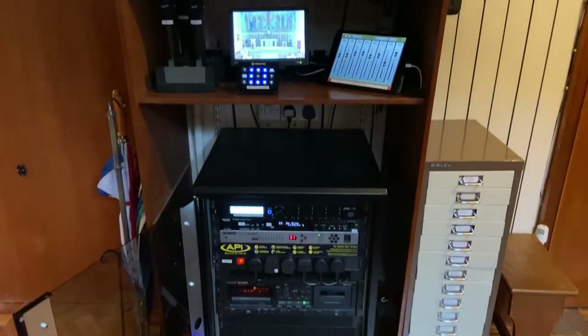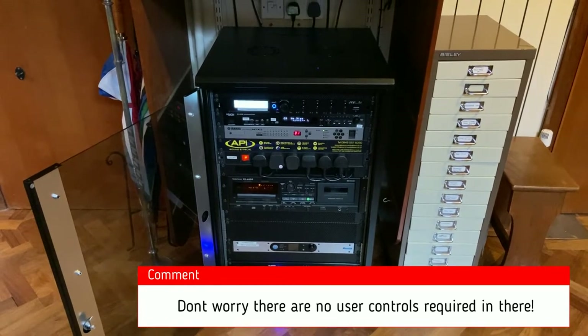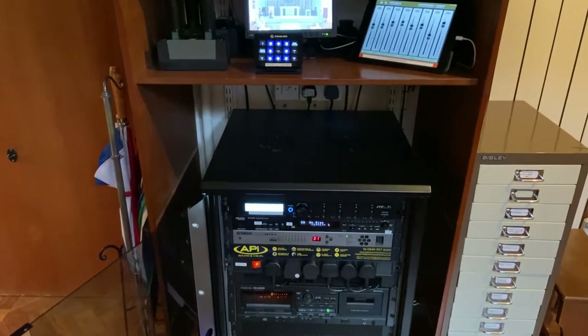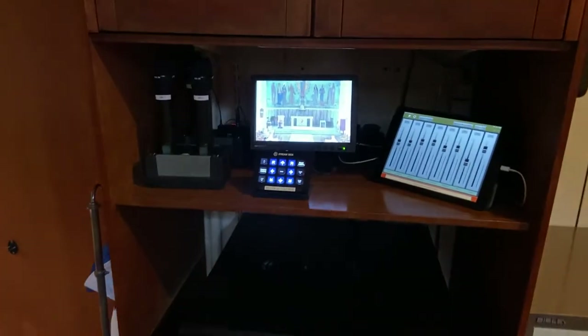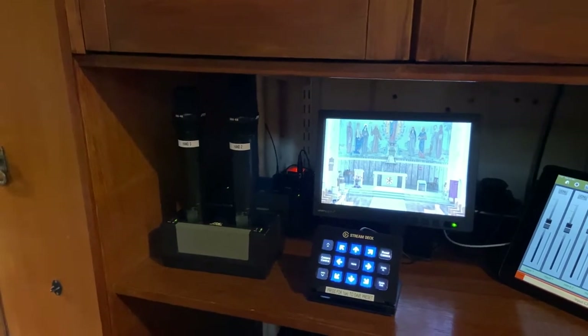Here we have the system rack running on a Yamaha digital sound processor. There are four channels of JCS radio microphone, and all of the microphones are supplied with their own chargers so they never have to fit any new batteries.